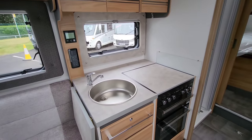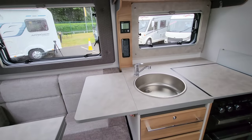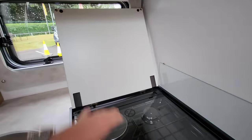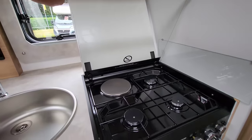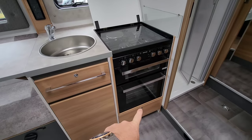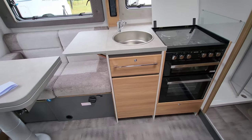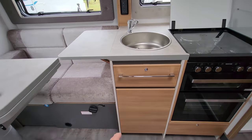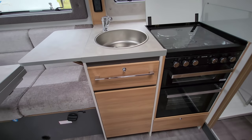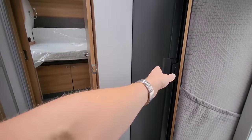If you don't think this area is enough for your cooking and preparation, they give you a nice little fold-up table which provides a lot of extra space. Underneath, there's a huge oven with three gas burners, an electric hot plate, a separate grill, and oven — a really nice size oven. You could cook a Sunday dinner in here without any problems.